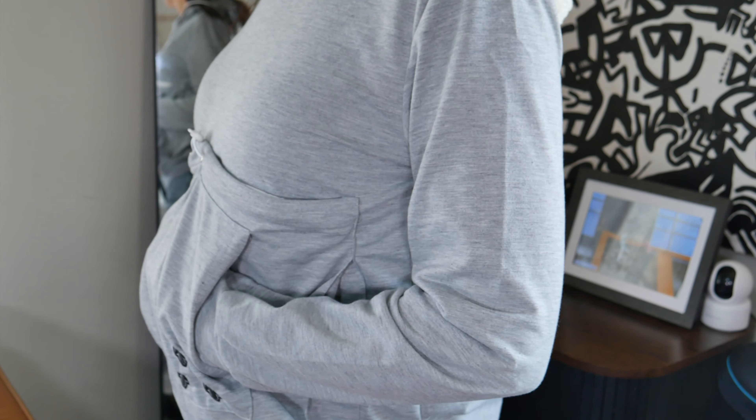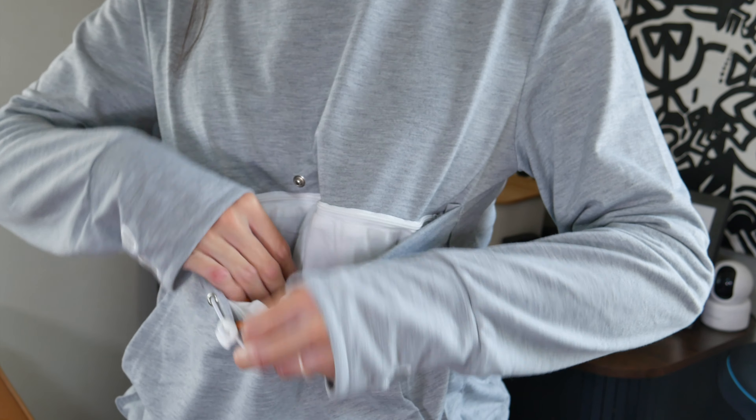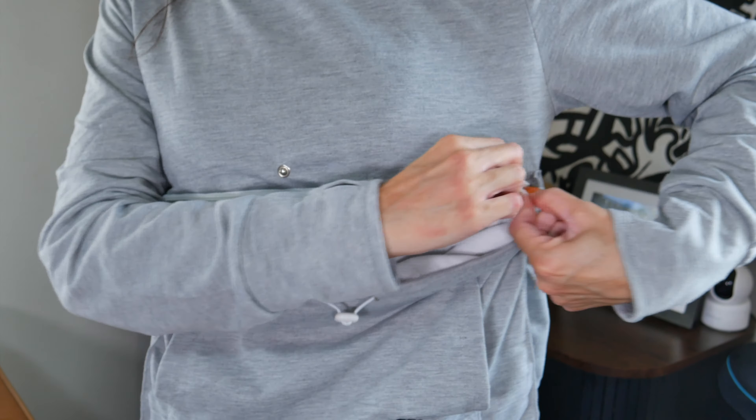I have already washed and dried this in my washer and dryer. This is a size medium, and I typically wear a size small. I would say it runs pretty close to true to size. It does have a little bit of room for me, which a medium would typically have, but be sure to check the measurements before ordering.